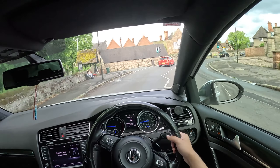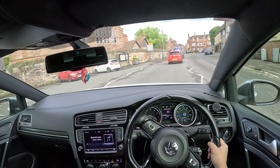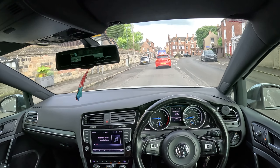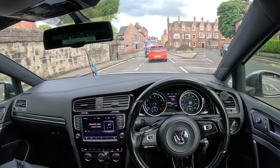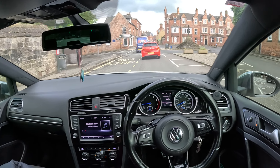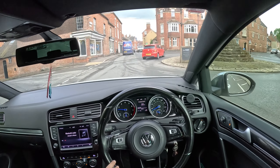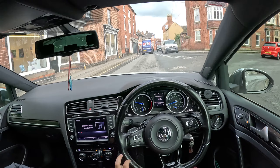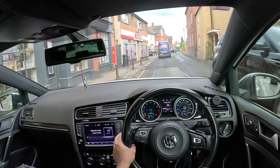I would have loved to have a Mark 7.5 Golf R if they were cheaper and if insurance was fine - that is actually a dream car of mine, like an affordable dream car. Obviously it's not really that affordable so it might as well just be a dream car. What car would I get if I had 20 grand?